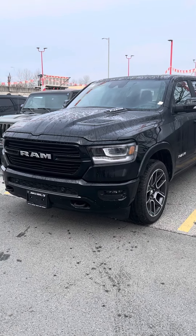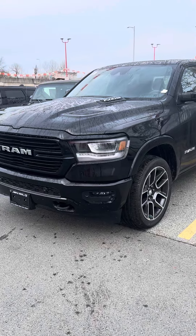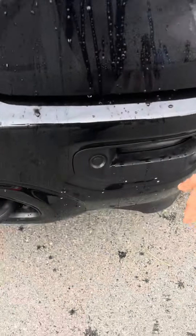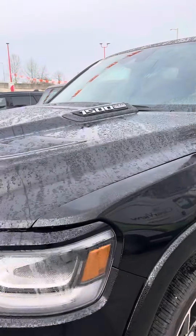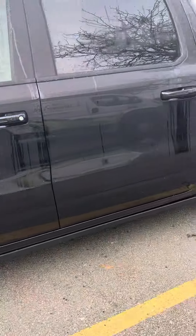Hello, good morning Rick. Just going to go through the options on the 2022 RAM 1500 that we have on the lot. As you can see, we've got the LED lights up front, LED fog lamps, front parking sensors, the sports hood on top, 22s, and the power running boards as well.